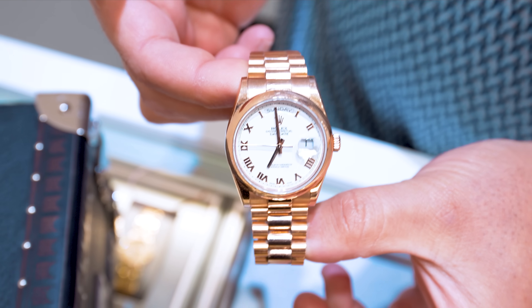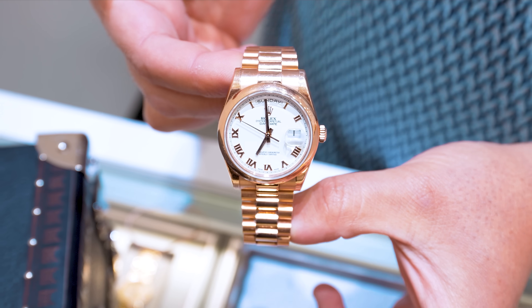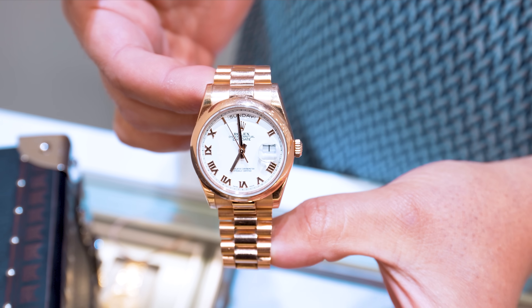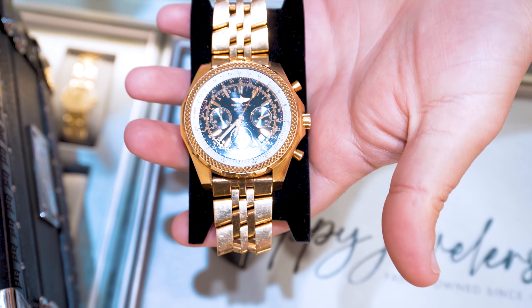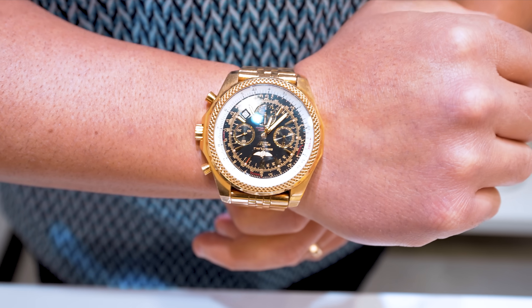Rolex Day-Date 36mm, smooth bezel, white Roman dial. This is not the Everose gold — Rolex introduced the Everose gold after this model. This is the 118205 reference. We're going to be doing this one for around $23,000, box and card papers, everything. Oh, this is nice — this is sick actually.